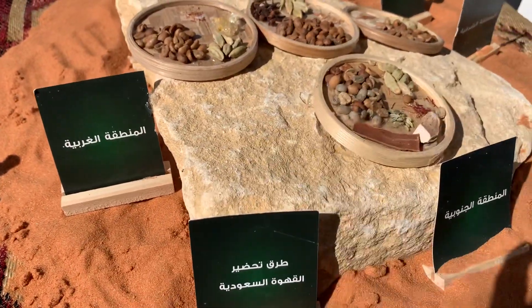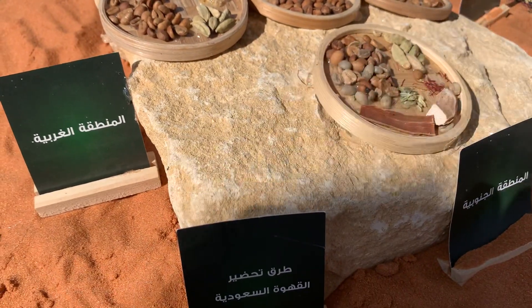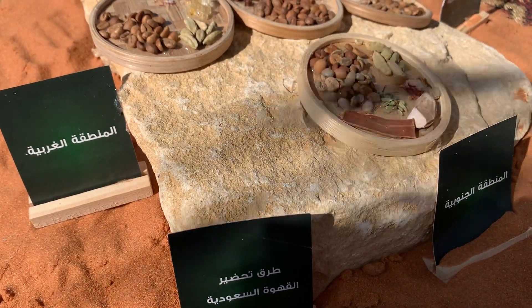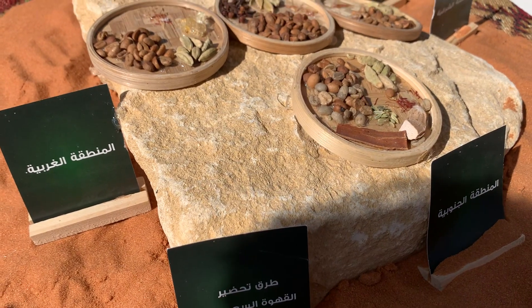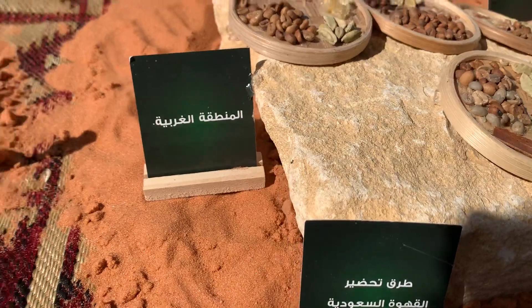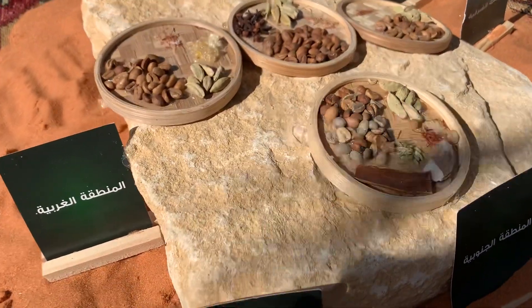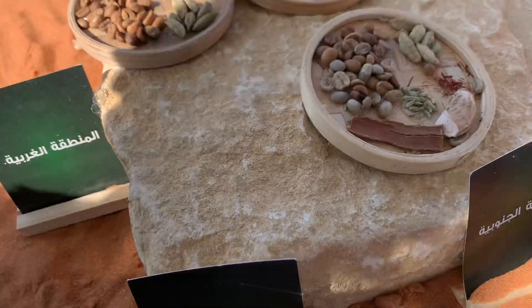The coffee specialist is certified from the Ministry of Culture. If you have any questions, please ask. These are the different recipes that they use to cook Saudi coffee — every region has its own spices.